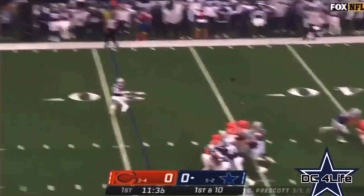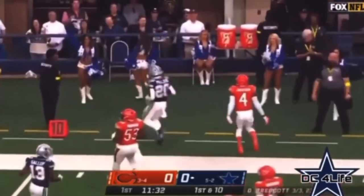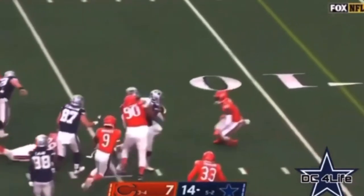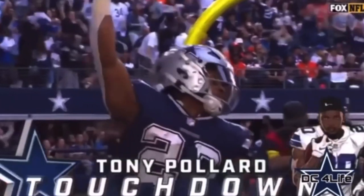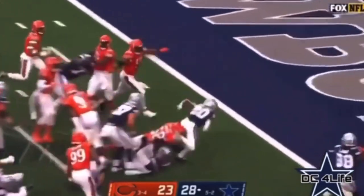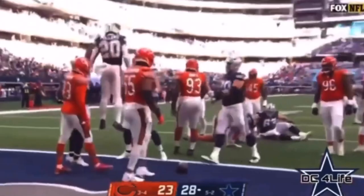Pass number four for Prescott is a completion to Pollard — and it's another Dallas first down. Into the red zone go the Cowboys. Right back to Pollard — a really good cut. And a touchdown for Pollard. They'll run it with Tony Pollard, and Tony Pollard's second effort has a touchdown. His second of the day.